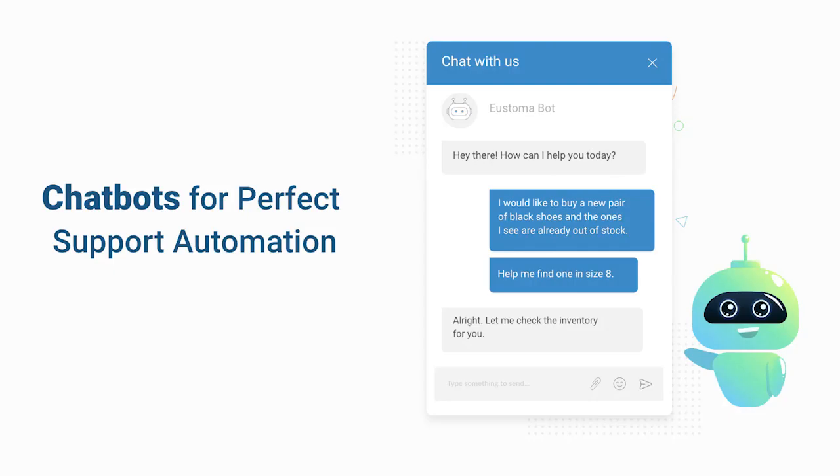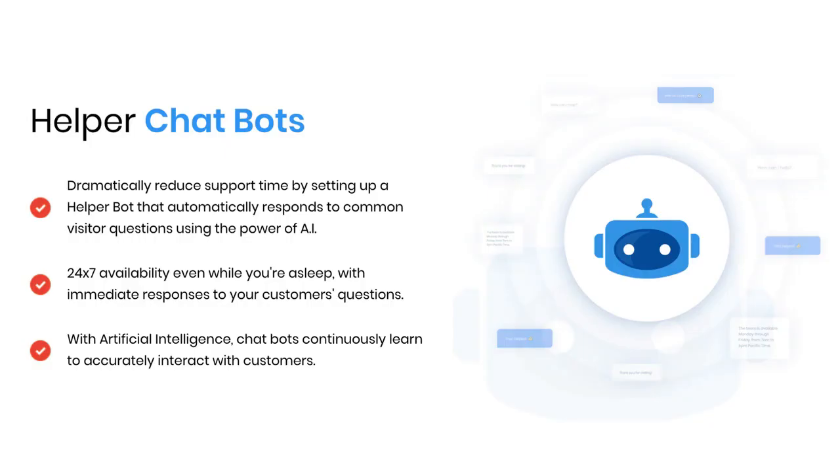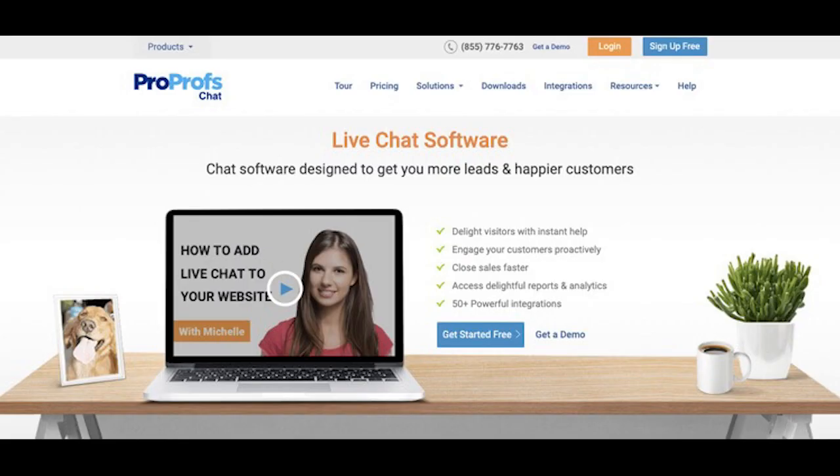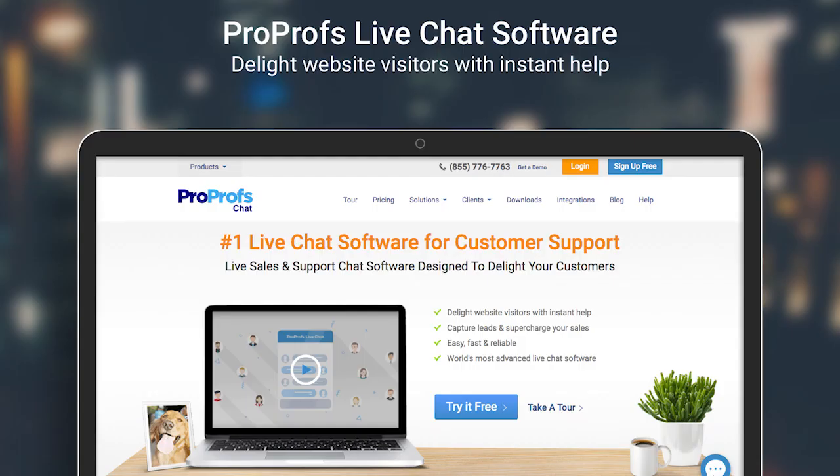Number four: ProProfs Chatbot. Best for capturing leads, simplifying the sales prospecting process, and improving customer support efforts by offering instant answers to customer questions. ProProfs Chatbot helps your business streamline customer support, marketing, and sales efforts at the same time. This tool helps you capture leads and engage them in a human-like conversation, asking for information and answering commonly asked questions. You need no coding skills to install and set up this chatbot tool.